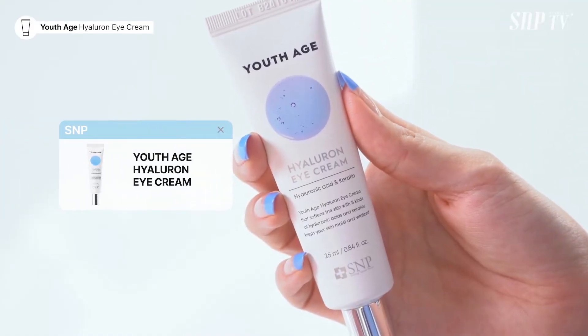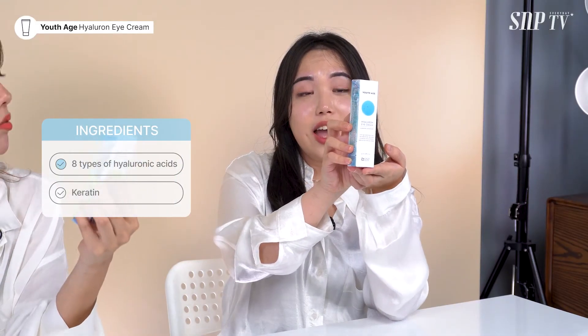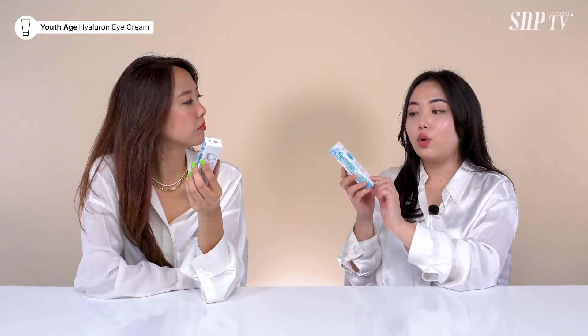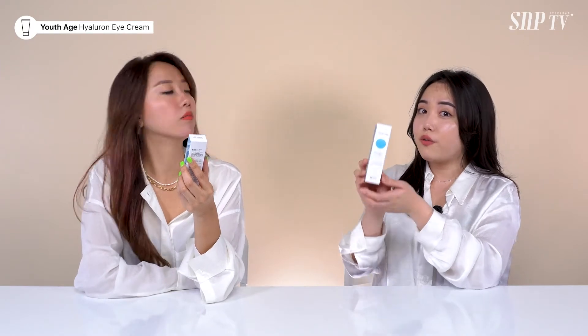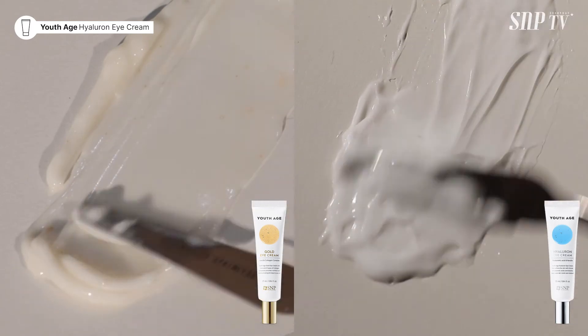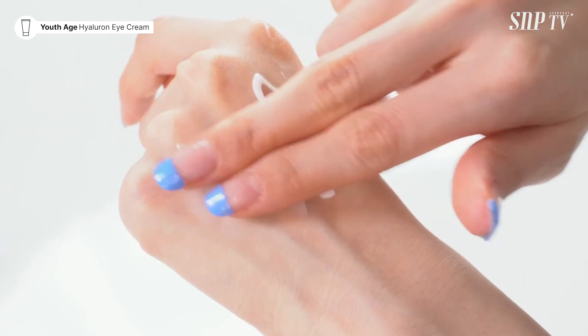The second cost-effective eye cream we want to introduce is the Youth Age Hyaluron Eye Cream. As the name suggests, there are eight different types of hyaluronic acids in here, and keratins that help you prevent moisture loss — and it's really hydrating. Do you have oily skin or dry skin? I'm kind of a combination. I have extremely dry skin, so for me the Gold Eye Cream felt so nice and super moisturizing. But this one I'd say would be good for people with combination or oily skin because it's lighter.